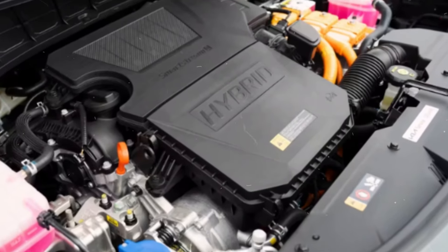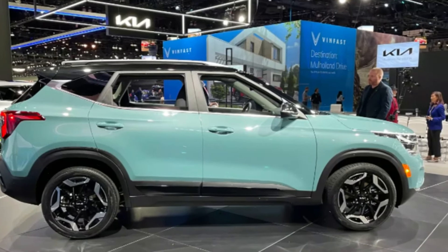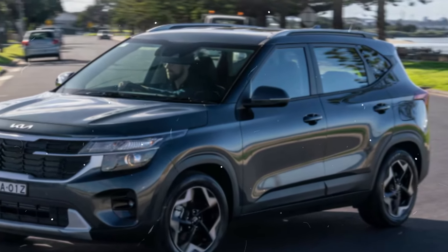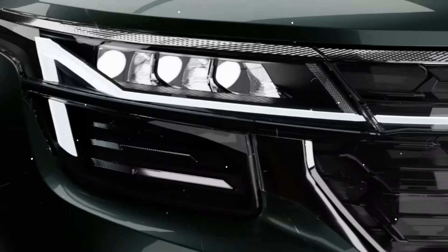Under the hood, the 2025 Kia Seltos boasts a versatile range of engine options. The base trims feature a 2.0-liter four-cylinder engine that delivers a robust 147 horsepower. For those seeking enhanced performance, the alternative powertrain option is a 1.6-liter four-cylinder engine, cranking out an impressive 195 horsepower.